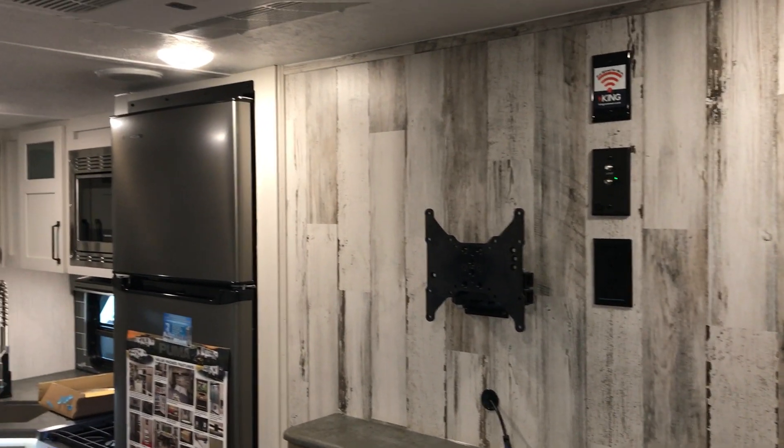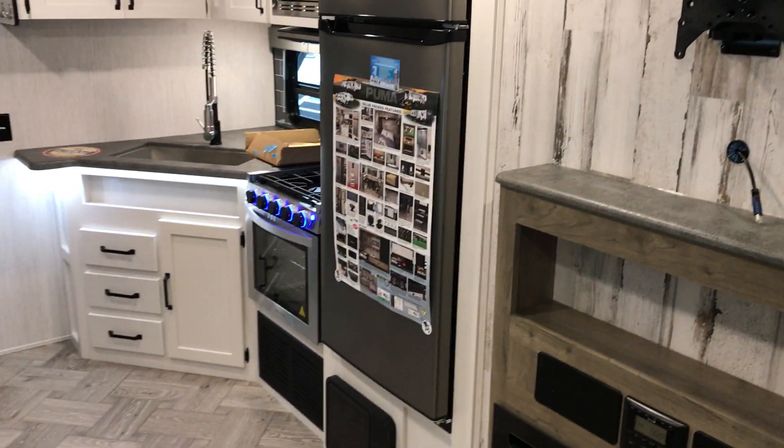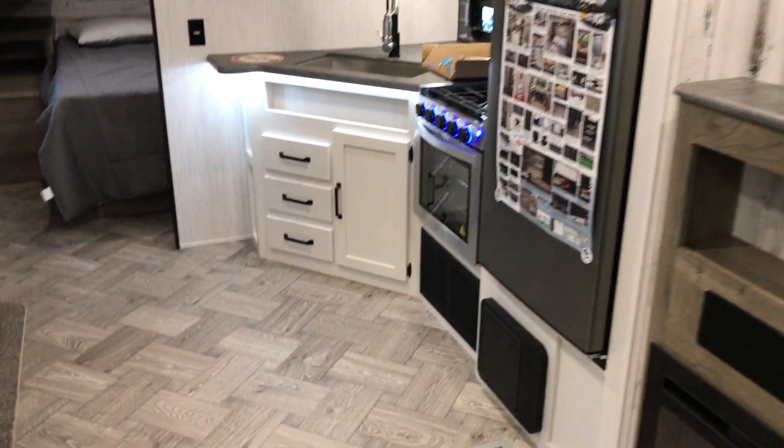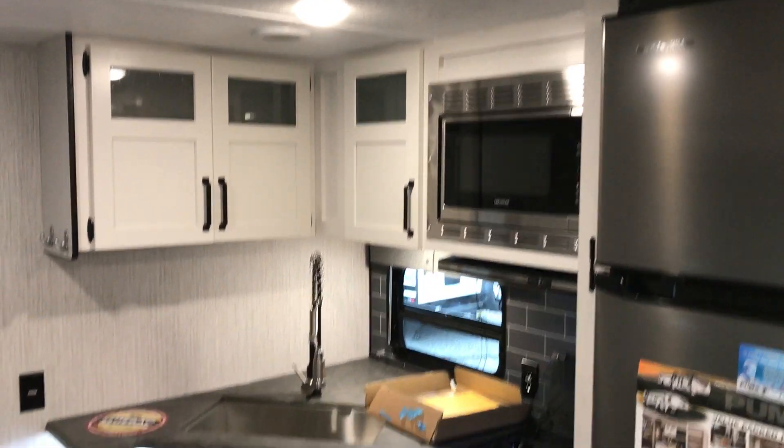Your TV mount is already in place. There's a 10 cubic foot fridge, and the microwave and stove oven has a larger oven. It's a really beautiful trailer — as you can see, lots of cabinets.